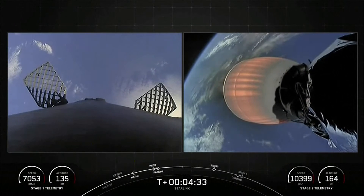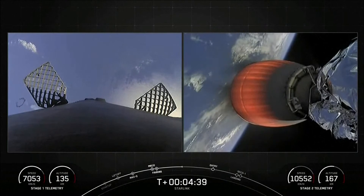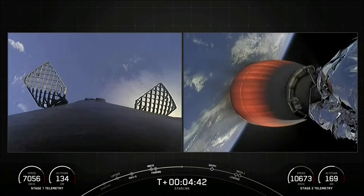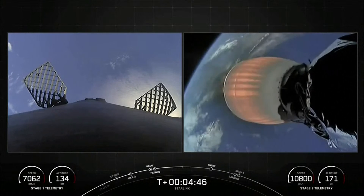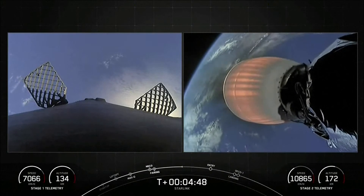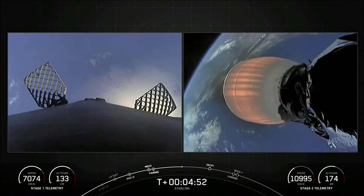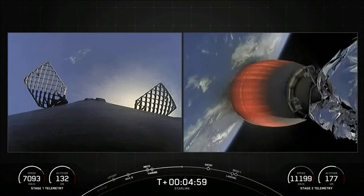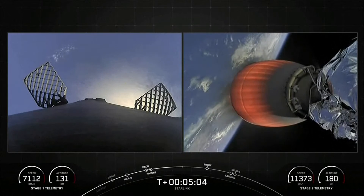Today's Starlink mission marks SpaceX's 217th mission overall and 18th mission just this year. Both vehicles continue to follow nominal trajectories — Stage 1 and Stage 2 are both following nominal trajectories.